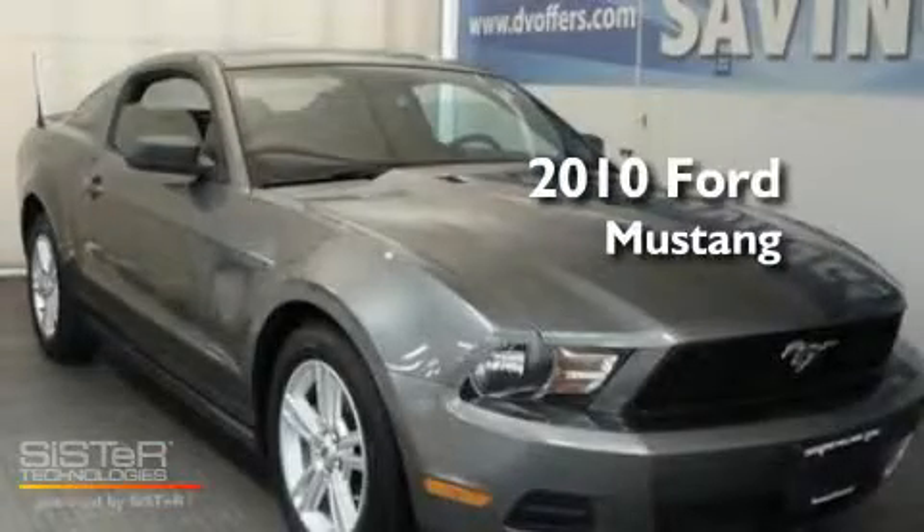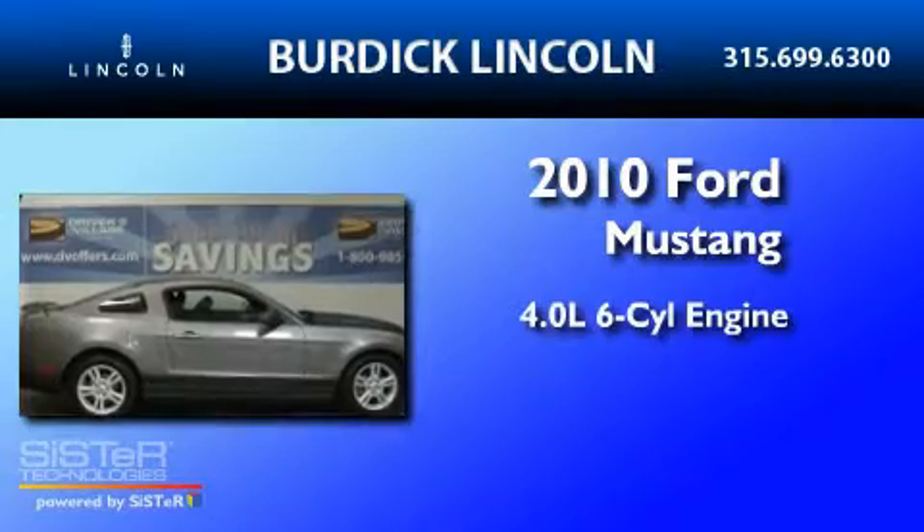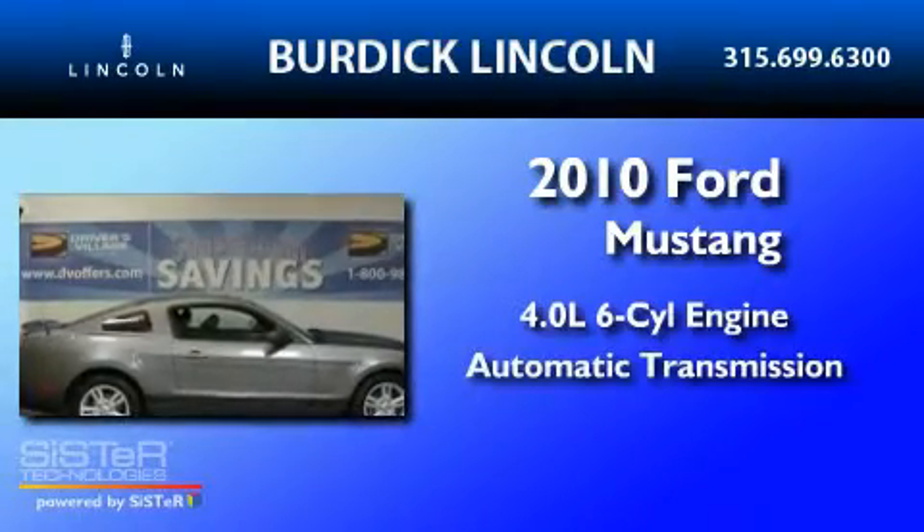This is a 2010 Ford Mustang. It features a 4.0-liter six-cylinder engine and an automatic transmission.